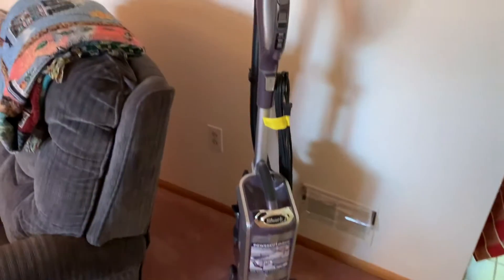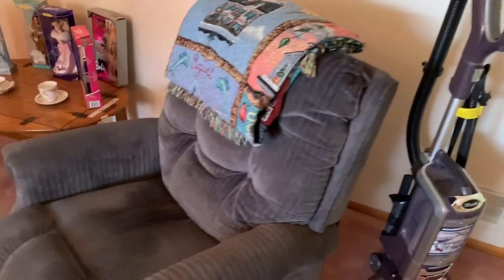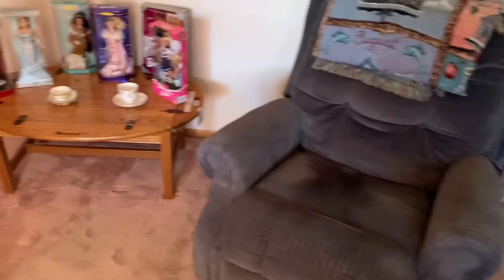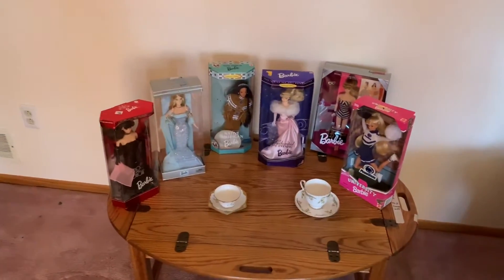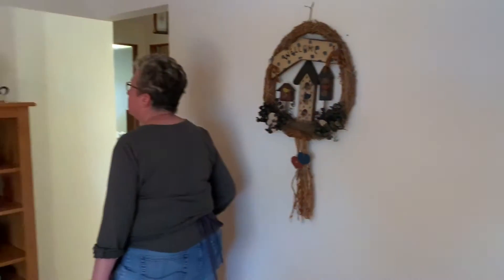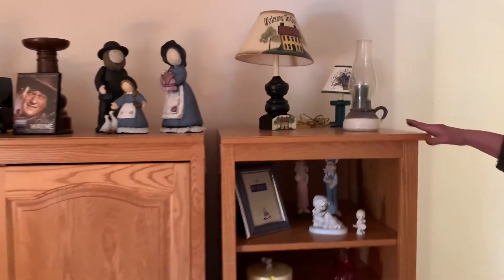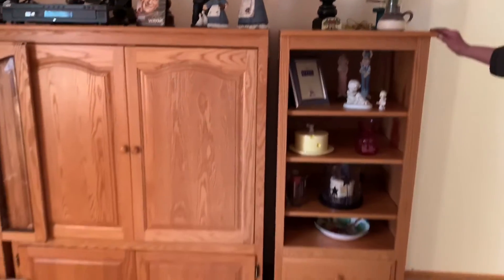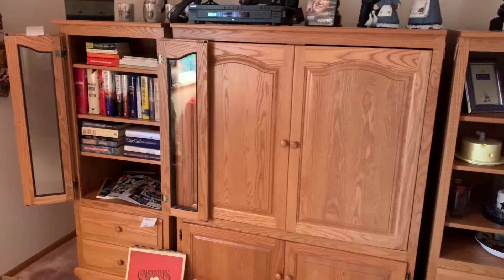Living room: newer Shark vacuum, hardly used. Flex-style recliner. Oak drop-end coffee table. Barbie dolls at bar — Barbie dolls in the original boxes. Entertainment unit — we are selling the end pieces separately as bookshelves. More country home decor and hardback books.